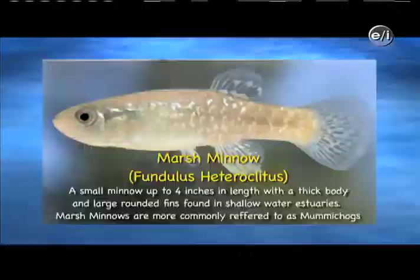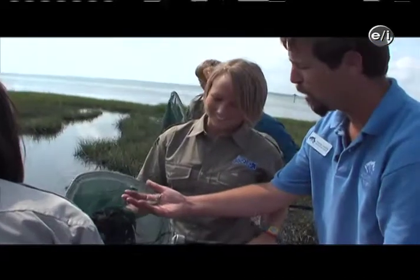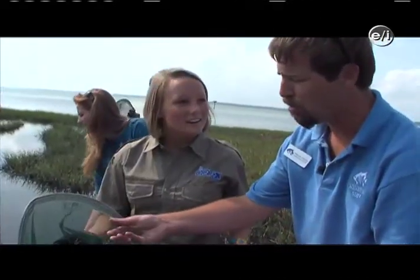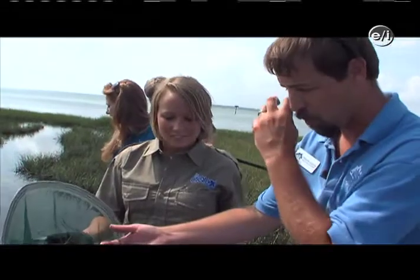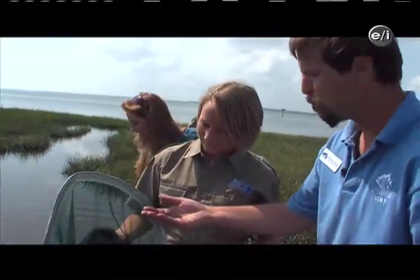The mummichug makes a very good bait fish. A lot of fishermen will collect these and use them for bait for flounder. But I think it's best for us to let them go after you have a chance to check them out. There are a lot of fish back here — mullet, mummichug, mudminnows, and other juvenile species that will grow up and move out to the open ocean. So it's a prime habitat, a really important place.